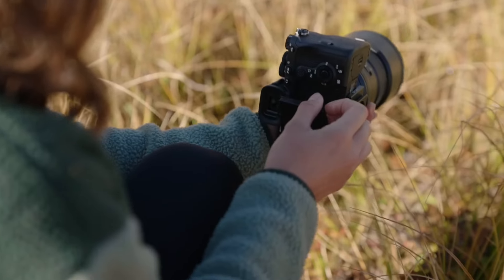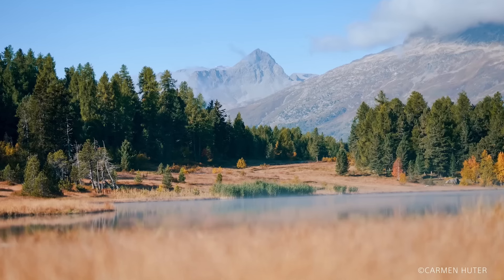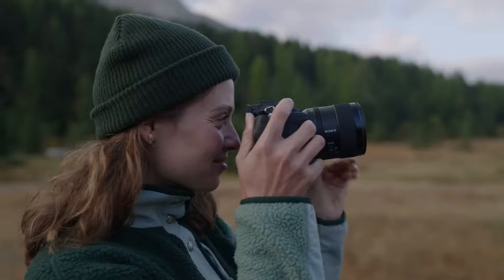Whether capturing breathtaking landscapes, action-packed sports, or cinematic videos, the Sony A7 IV empowers creators to unleash their creativity and achieve unparalleled results.